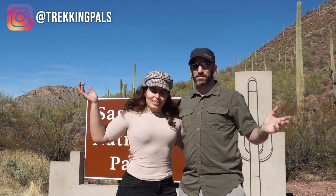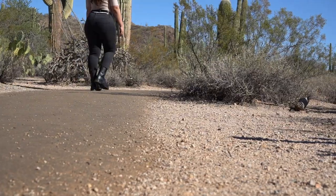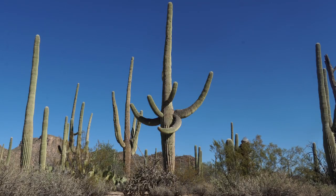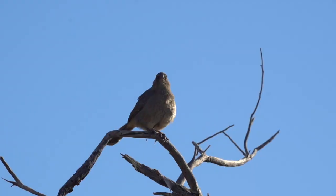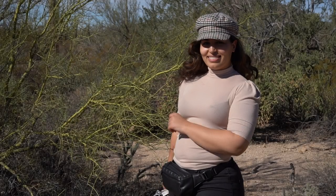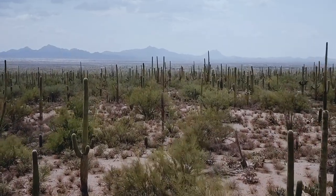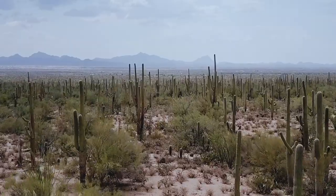Three, two, one, welcome to Saguaro National Park! Are you guys ready? Let's go! Today we are at Saguaro National Park, one of three national parks in the state of Arizona, and in this episode we take you with us on a half-day adventure to explore this beautiful national park.